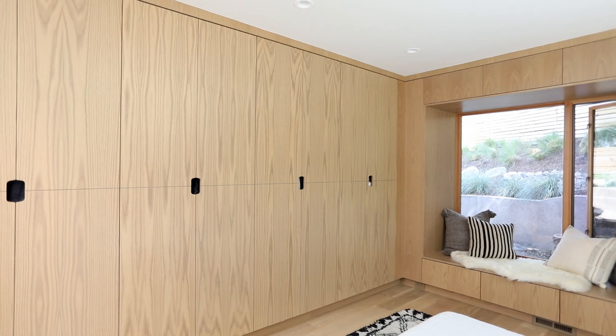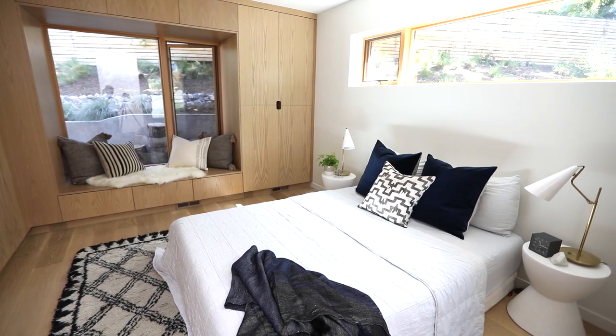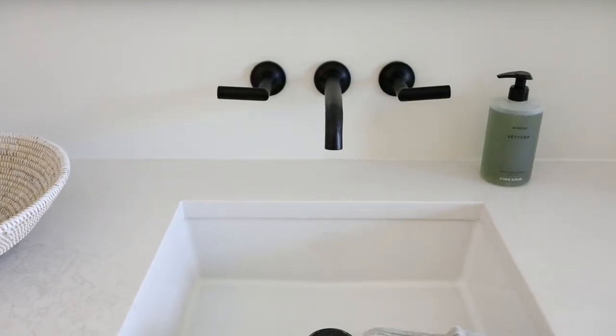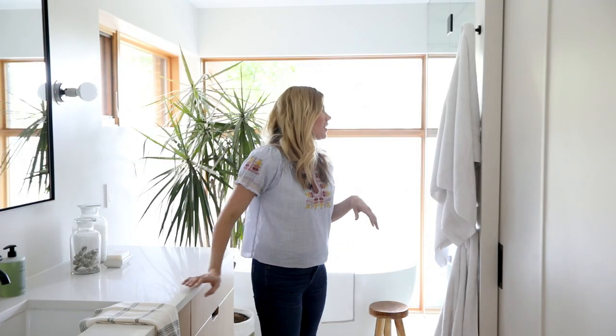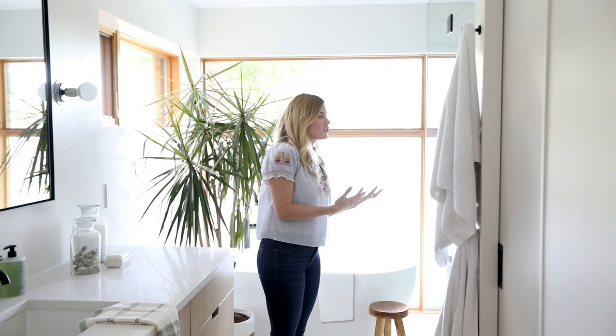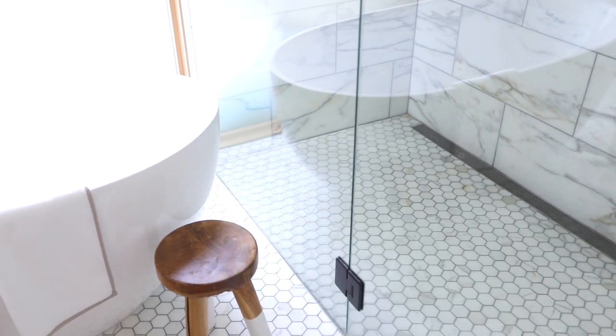I love that even though our client has a very minimal style, it still feels warm because of all the natural wood. We carried the same finishes from the kitchen into the master bathroom to keep things continuous and streamlined. We did a wall-mounted faucet in the master, which I love. I'm especially drawn to the marble we used — a really large-scale tile on the shower walls, juxtaposed with a small hexagon on the floors.